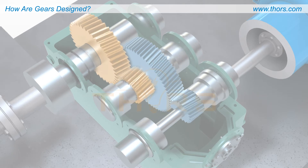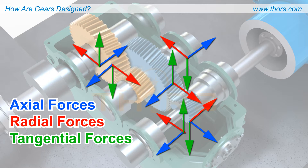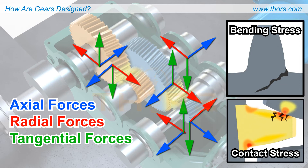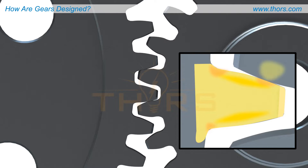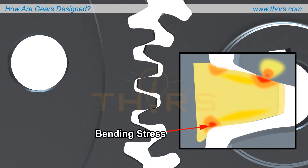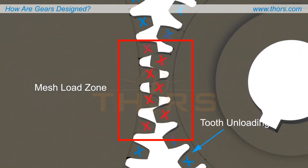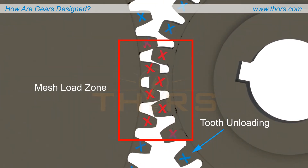During operation, the gear teeth are in mesh and experience axial, radial, and tangential forces, resulting in two primary types of tooth fatigue stresses: bending stresses at tooth roots and contact or Hertzian stresses on tooth flanks. Bending fatigue stresses are tensile stresses exerted at the root of the gear tooth, and contact stresses are the compressive fatigue stresses induced on the surfaces of the gear tooth. Each gear tooth undergoes bending and contact stresses intermittently during each pass through the mesh load zone.